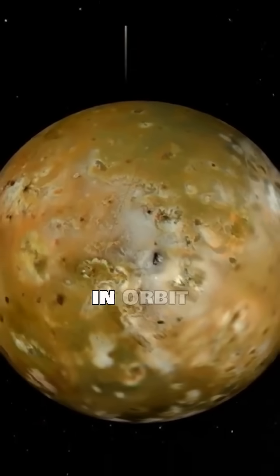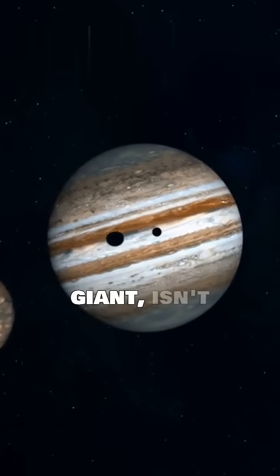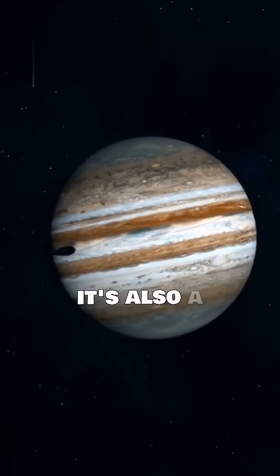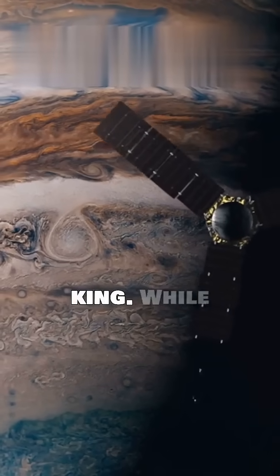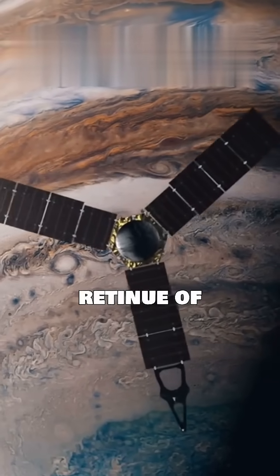Jupiter's moons — a crowd in orbit. Jupiter, the solar system's giant, isn't just massive; it's also a lunar king. While Earth has one moon, Jupiter boasts a retinue of dozens.